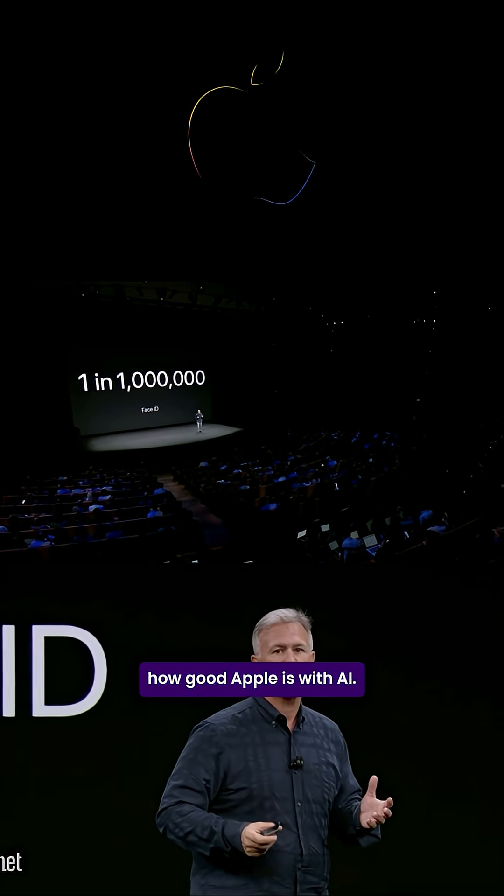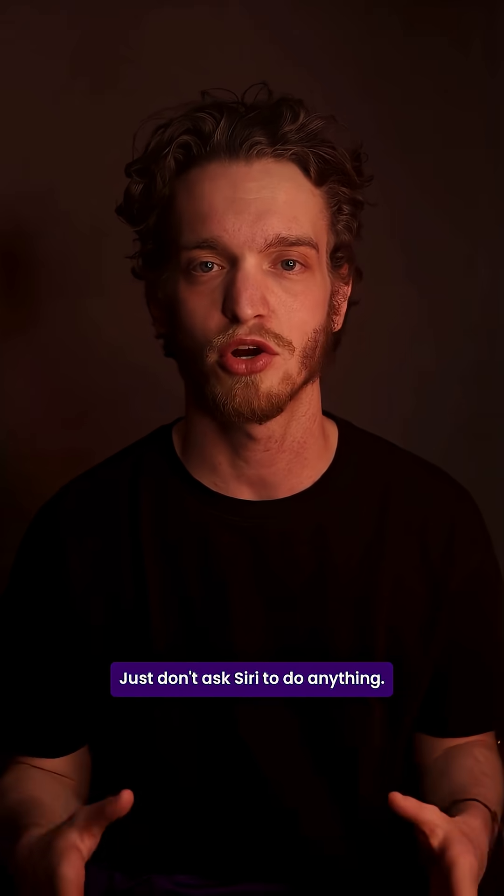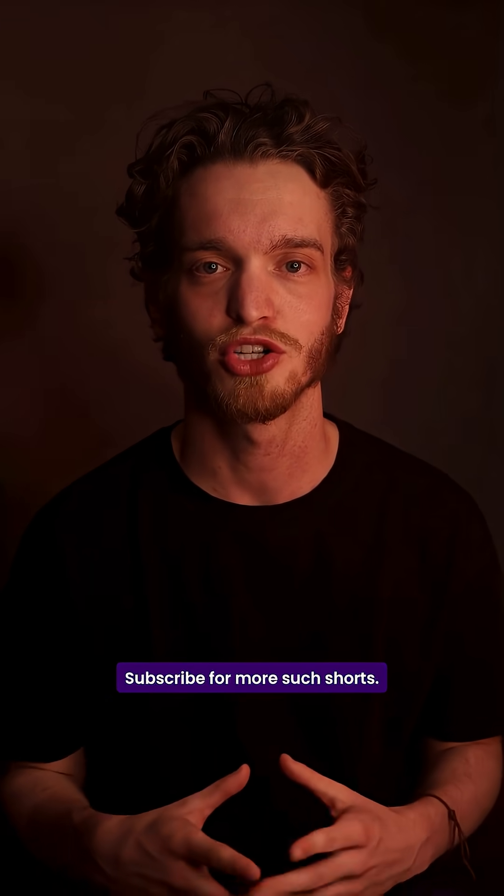It's amazing how good Apple is with AI. Just don't ask Siri to do anything. Subscribe for more such shorts.